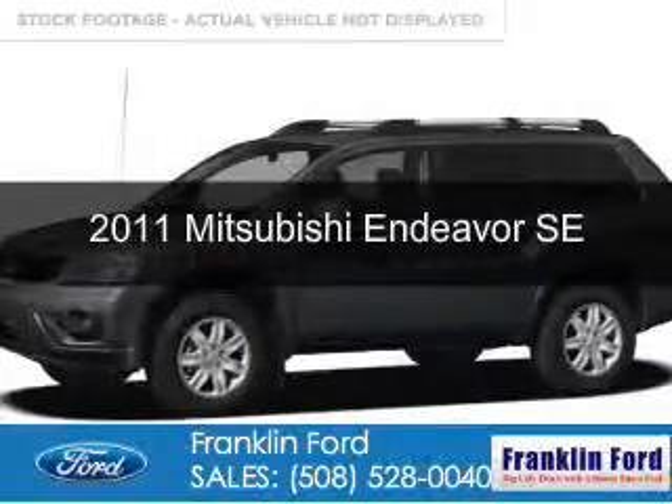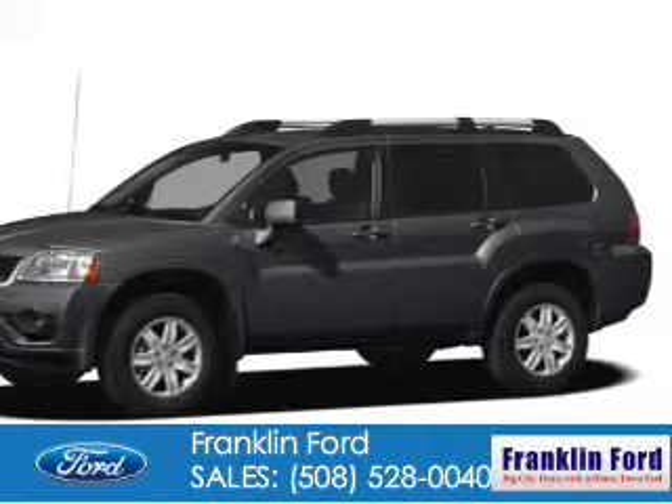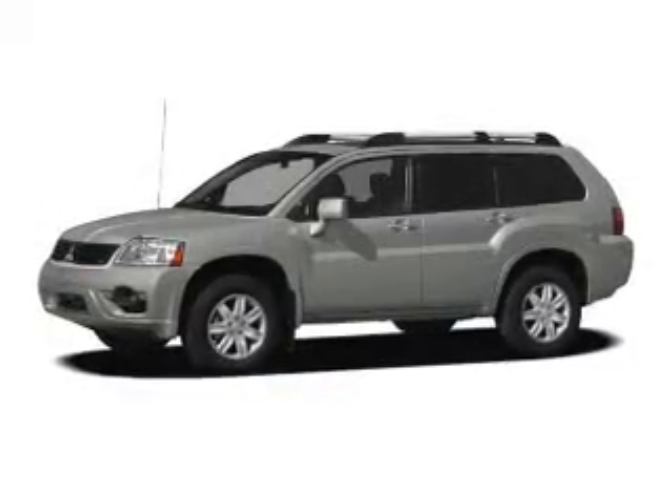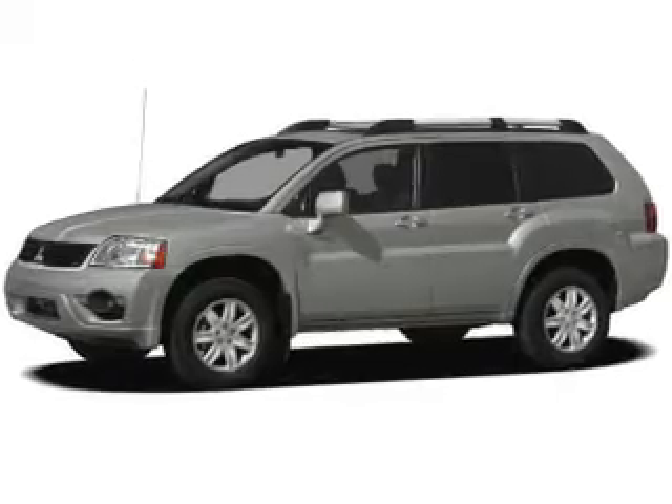This is a used 2011 Mitsubishi Endeavor. It's powered by all-wheel drive, a 3.8-liter, six-cylinder engine, and a four-speed automatic transmission.